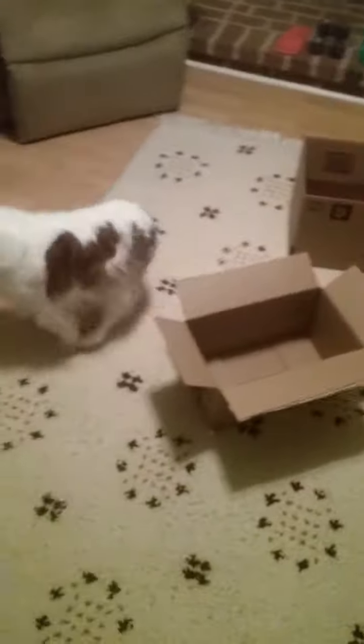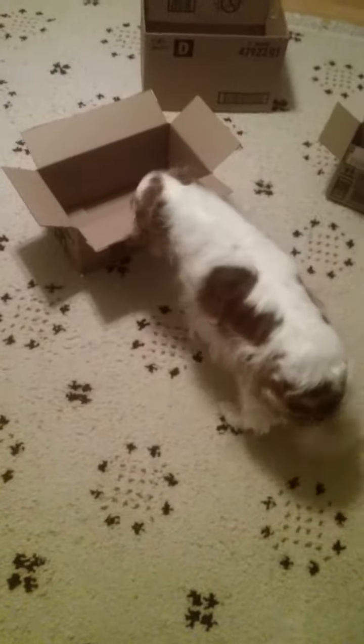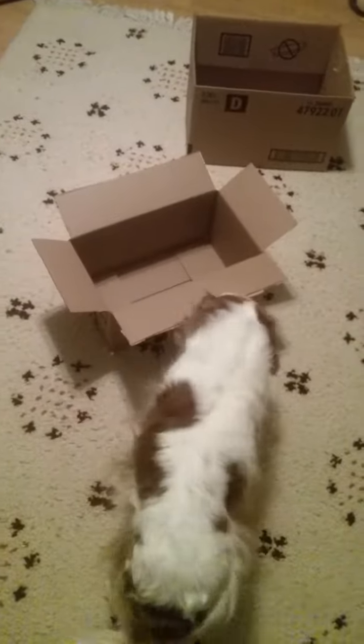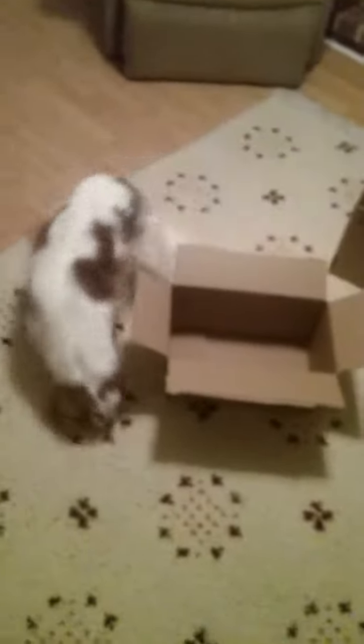Chloe, find it! Oh, boy. There's a little sniffer going. Yes, good girl.